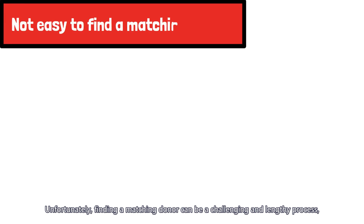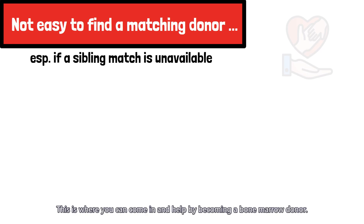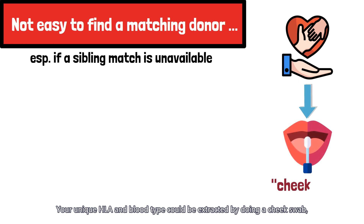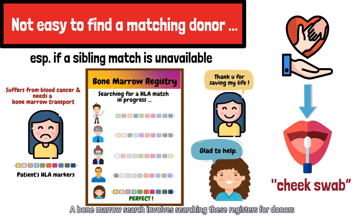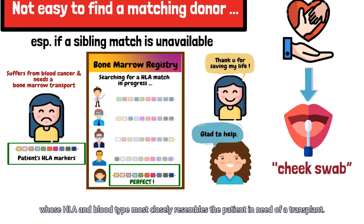Unfortunately, finding a matching donor can be a challenging and lengthy process, especially if a sibling match is unavailable. This is where you can come in and help by becoming a bone marrow donor. Your unique HLA and blood type could be extracted by doing a cheap swab, and this information is then placed on the register. A bone marrow search involves searching these registers for donors whose HLA and blood type most closely resembles the patient in need of a transplant.